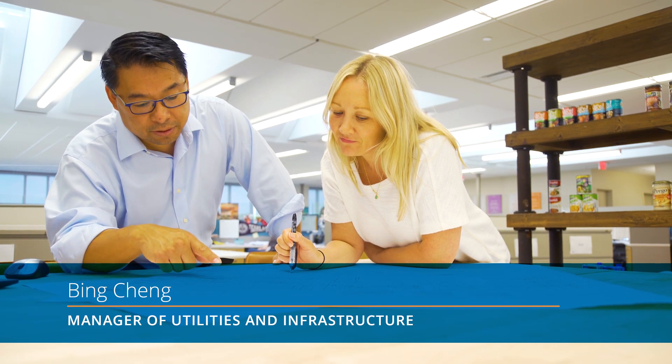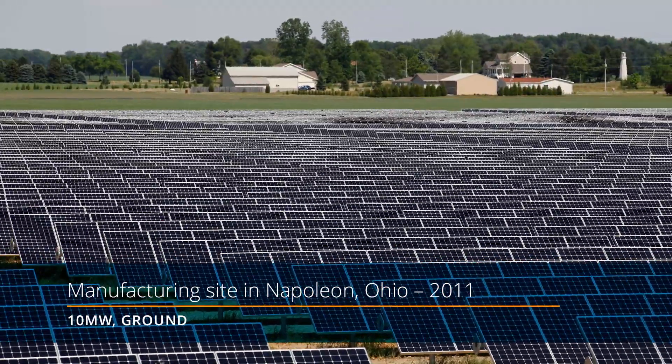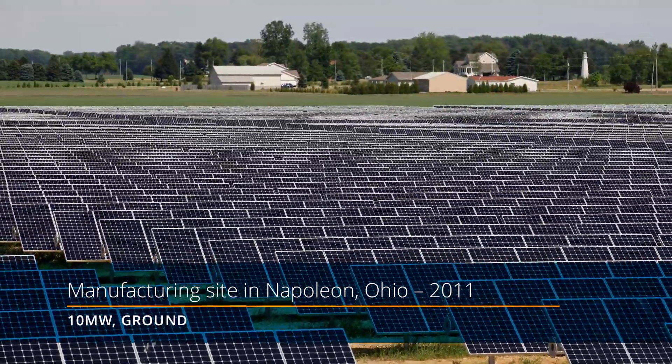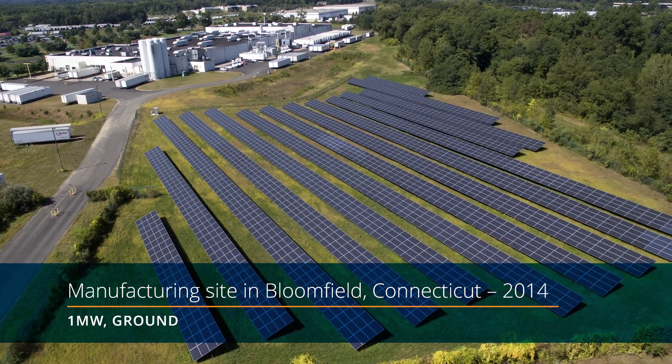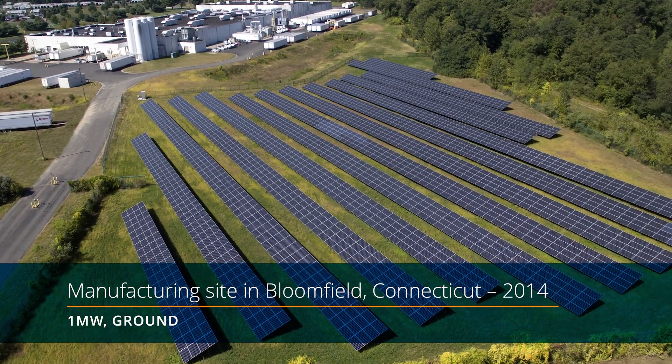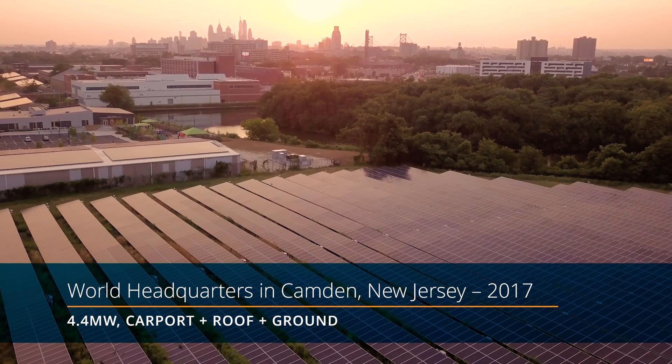My name is Bing Chang. I'm the manager of utilities and infrastructure here at Campbell's. Our solar portfolio includes a 10 megawatt ground tracking system at our Campbell's Soup Napoleon, Ohio site. It was installed in 2011. We followed up in 2014 with a one megawatt ground system at our Pepperidge Farm site in Bloomfield, Connecticut, and then finally our 4.4 megawatt system here at our world headquarters.